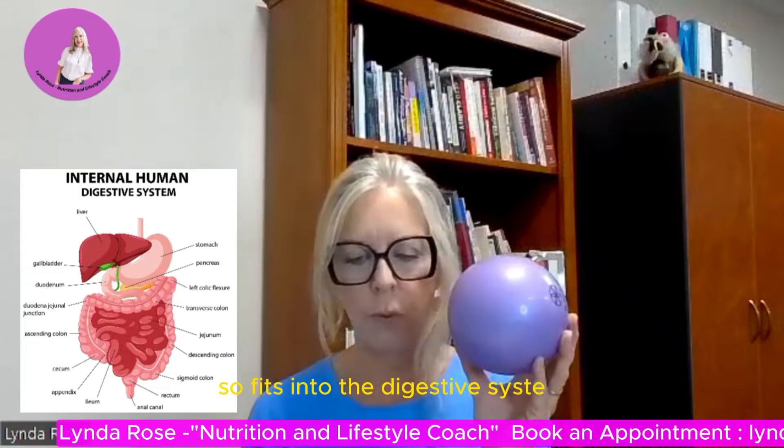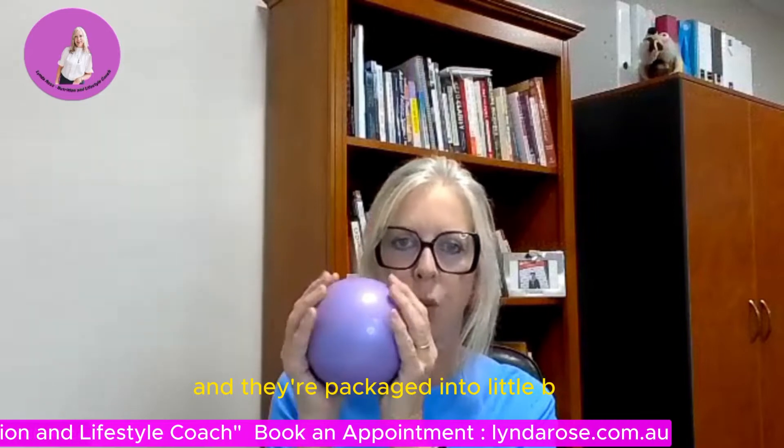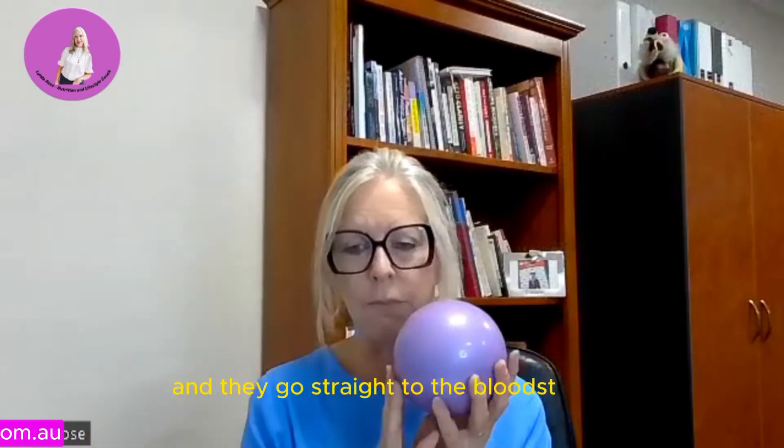Fat and lipids have an interesting story because of the way our body digests them. Fats enter the digestive system once we've eaten a fatty meal, and they're emulsified by salts in the gallbladder. They're all mixed up and packaged into little balls or balloons called chylomicrons. They're full of fat, but fat is unique because it doesn't enter the bloodstream directly — it doesn't go into the liver directly. These chylomicrons pass straight through the gut wall into the lymph system via the thoracic duct and go straight to the bloodstream. They don't enter the liver at all.